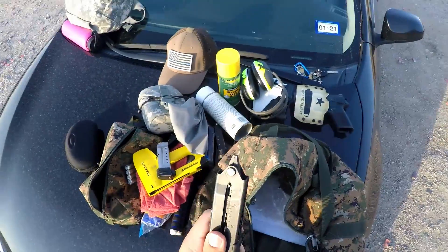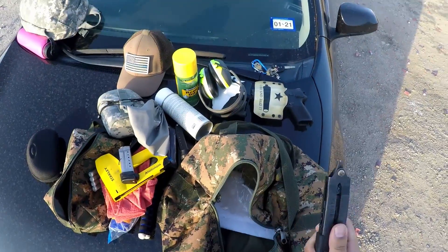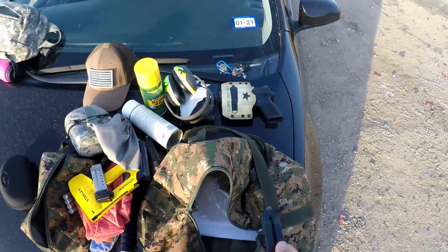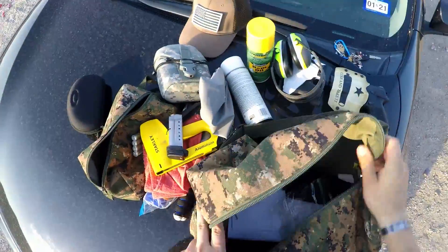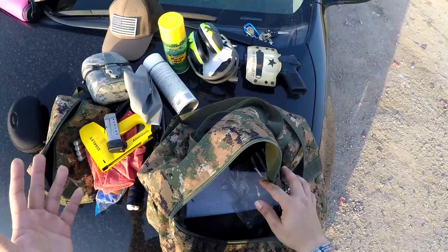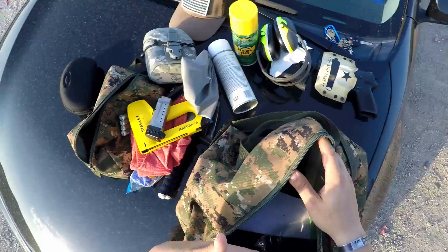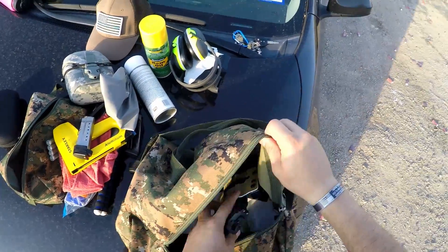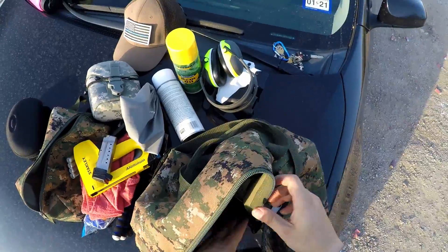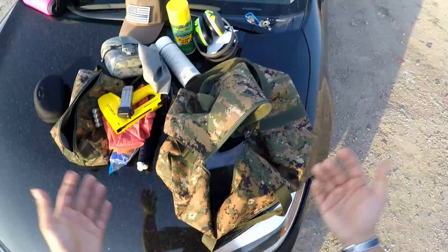Finally, the most useful thing in here is the tool kit — this Gerber multi-tool. It has been extraordinarily useful at the range. I'm out in the middle of the desert, usually by myself, so if I have a malfunction or a jam there isn't a range officer or anyone with specialized tools to help me out.